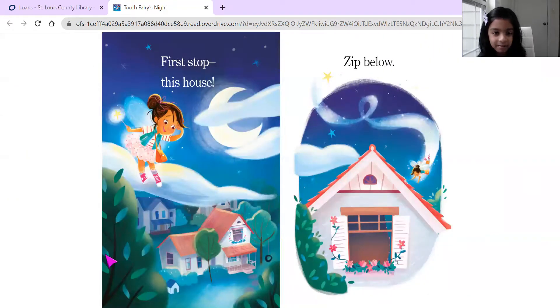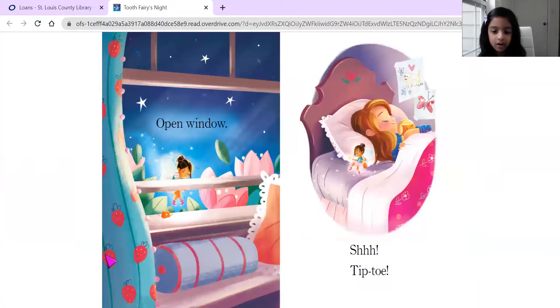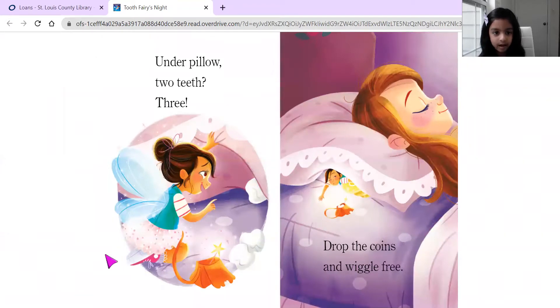First stop, this house. Zip below. Open window. Shhh! Tip toe. Under pillow. Two feet. Three. Drop the coins and wiggle free.